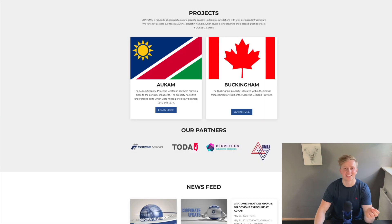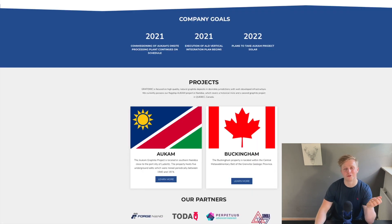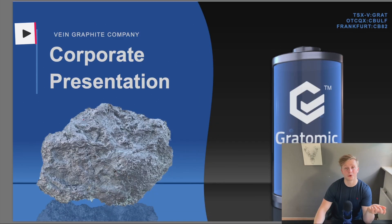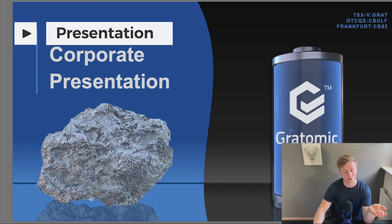Next up are the two projects that Gratomic has claims to: Occam in Namibia and Buckingham in Quebec, Canada. Below that, we can see the extremely strong partnerships Gratomic has been able to make, for example with Forge Nano and Dodac. And if we scroll further down, we get to their investor presentation. So let's go to that now — it looks really strong.